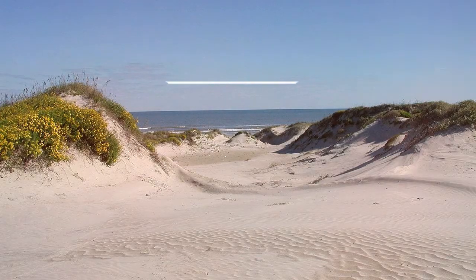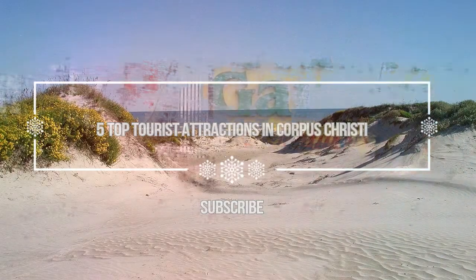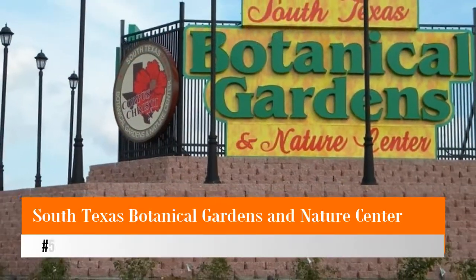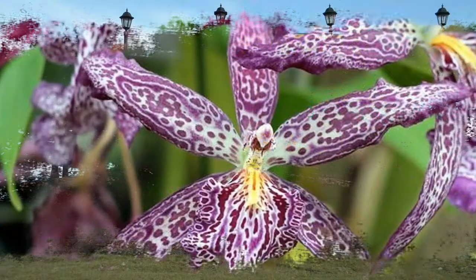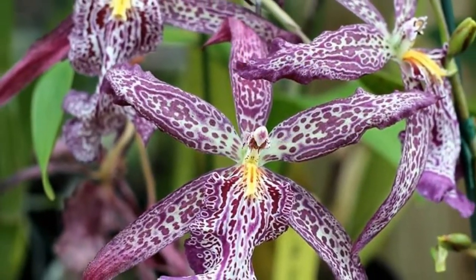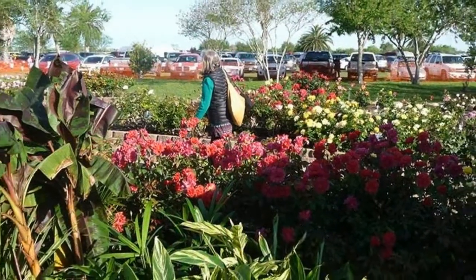Hello guys, welcome to Love is Vacation YouTube channel. Now I want to give you information about five top tourist attractions in Corpus Christi. Number five: South Texas Botanical Gardens and Nature Center. Consisting of a first-rate orchid house and a fine hibiscus garden, the South Texas Botanical Gardens and Nature Center is a pleasant way to enjoy nature's colorful floral bounty.